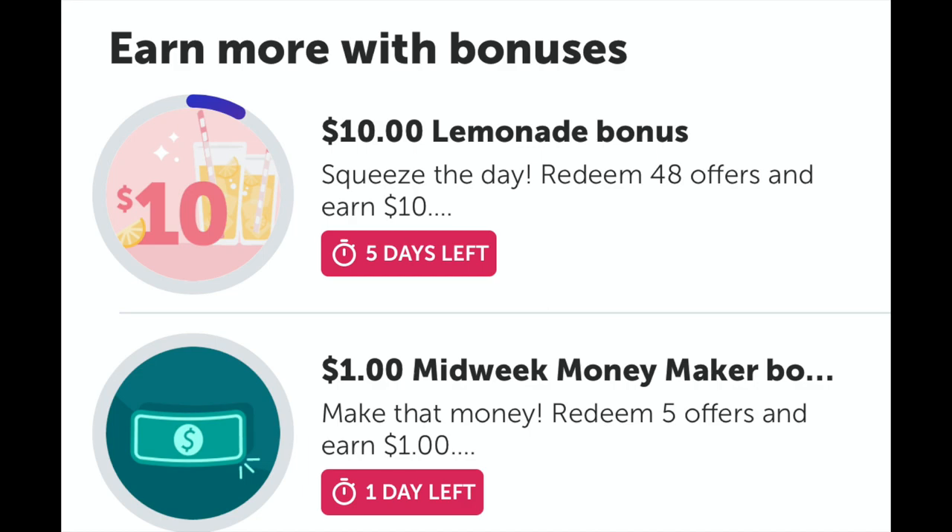If you are new to couponing, especially at Kroger, I do have a whole playlist on how to shop and coupon at Kroger in my description box. I also have a code to sign up for Ibotta, which is a rebate app that will help you save lots and lots of money on all different things. So I would definitely sign up for that and start saving money today.